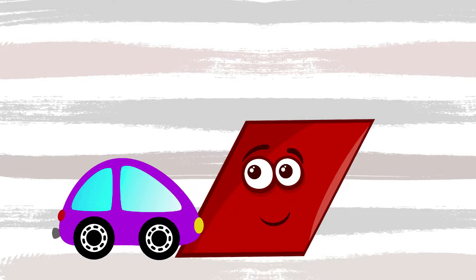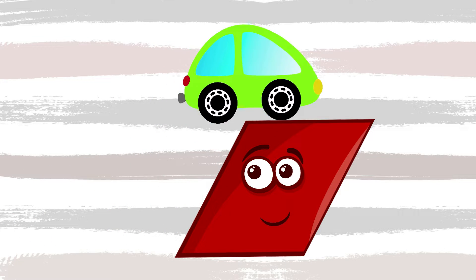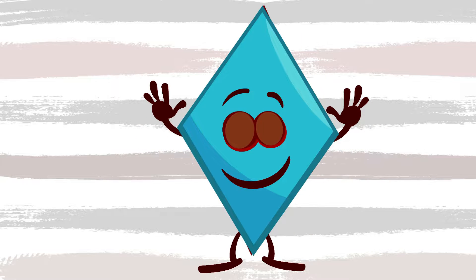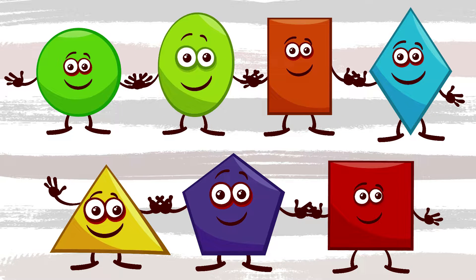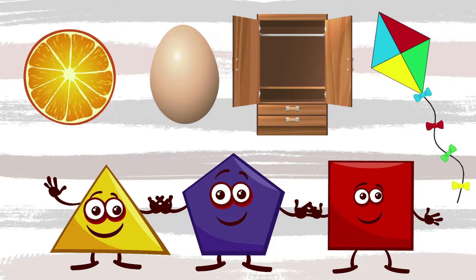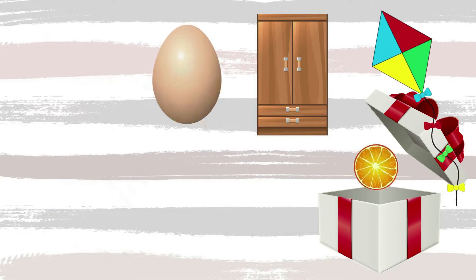Someone suddenly turned a square. It is not a magic box. Someone sat down in the square like a bus. Now you see a funny rhombus. Rectangle, geometric shapes. Square, round, rhombus are geometric shapes.